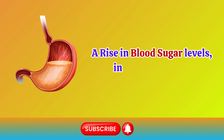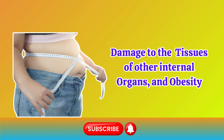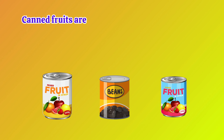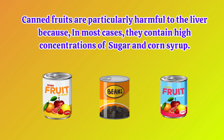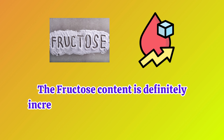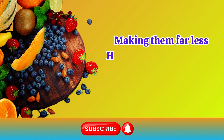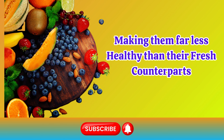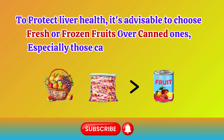A rise in blood sugar levels, increased acidity, damage to the tissues of other internal organs, and obesity can result. Canned fruits are particularly harmful to the liver because in most cases they contain high concentrations of sugar and corn syrup. These added sweeteners definitely increase the fructose content, making them far less healthy than their fresh counterparts. To protect liver health, it's advisable to choose fresh or frozen fruits over canned ones, especially those canned in heavy syrups.